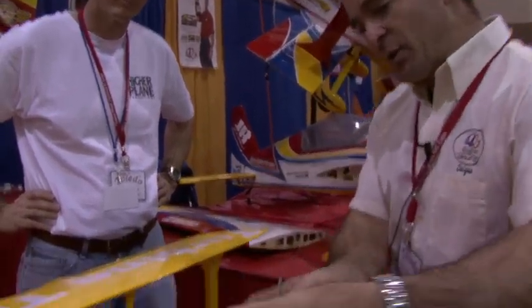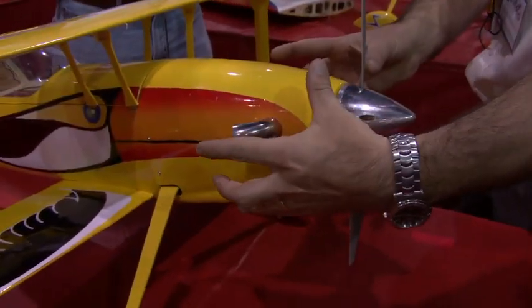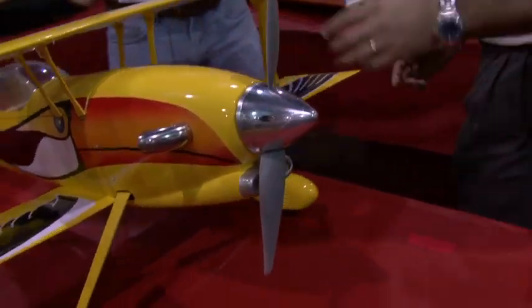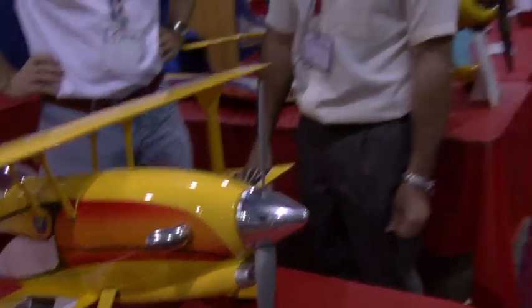So the idea is to have this airplane also in a larger size. Hopefully it will be for the 85 lines. It can handle a twin here, you know, with the shape of the nose, so it will be perfect for a single as well. And for those guys that have a turboprop, it will be a nice airplane to display the turboprop.